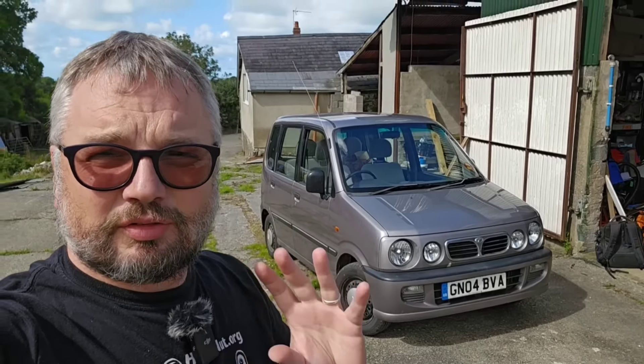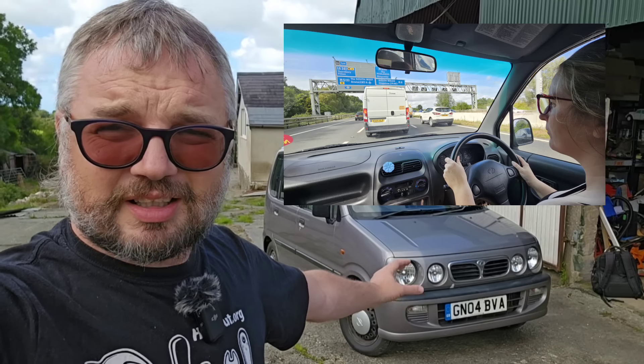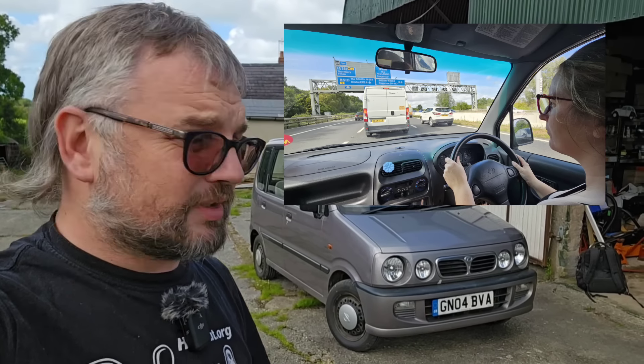The only slight issue is I don't quite fit in it, and yesterday was hard work. It was hard work for both of us because Miss Hubnut had her first experience of driving a car that really catches the wind. It's still a bit gusty even today, so that was mildly terrifying. We also had horrendous traffic queues, and 300 miles took us seven hours yesterday. The joys of driving in the UK.